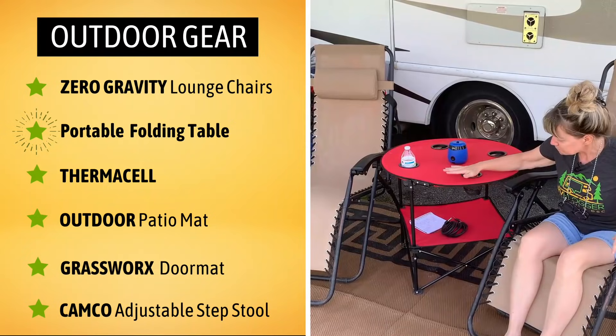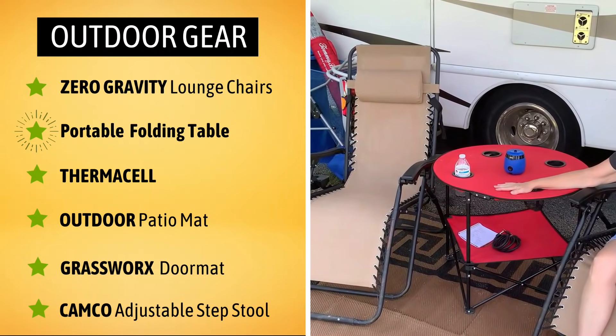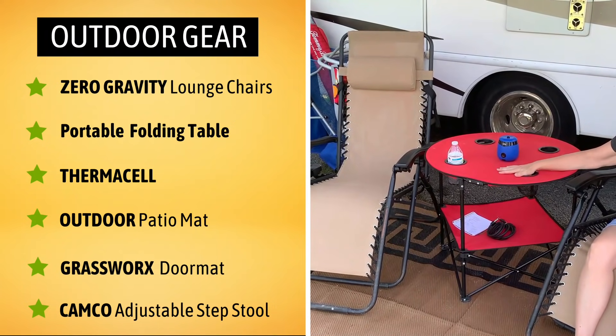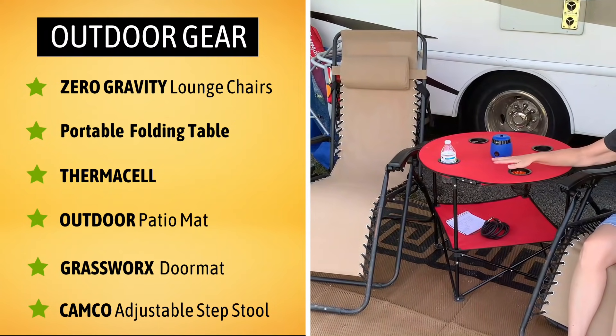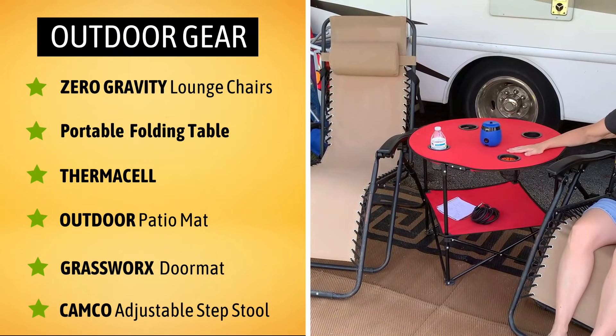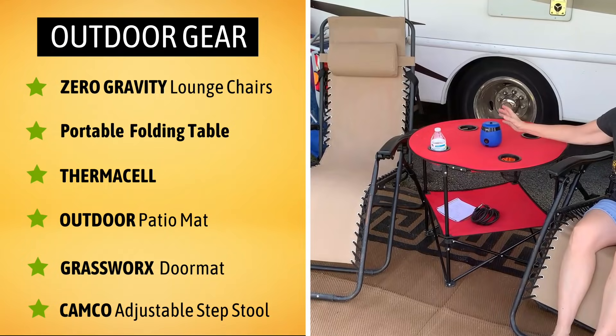This is our side table. We've had this even longer than we've been camping. It's super convenient — it breaks down into a nice carrying case, and it's got a great bottom shelf for cup holders. Super sturdy, so this we absolutely love.